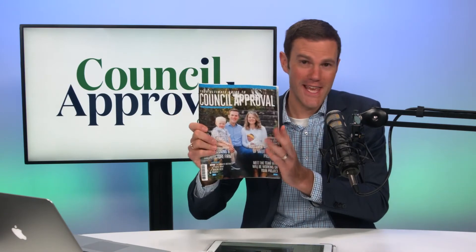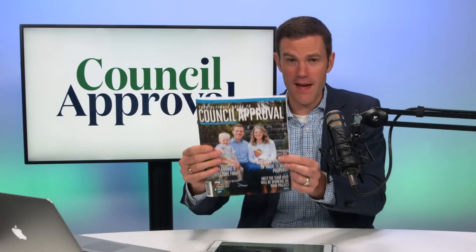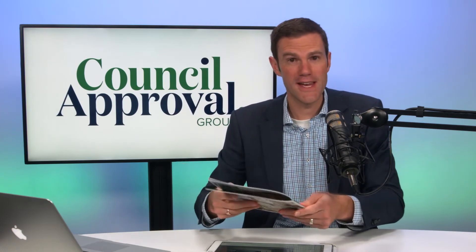Please make sure, if you haven't already, grab your ultimate guide to achieving council approval. There are a whole bunch of tips and tricks in here, particularly if you're thinking about a granny flat — make sure you don't go down the wrong path too early. Grab that magazine and leverage off the literally thousands of projects that we've now done for clients.